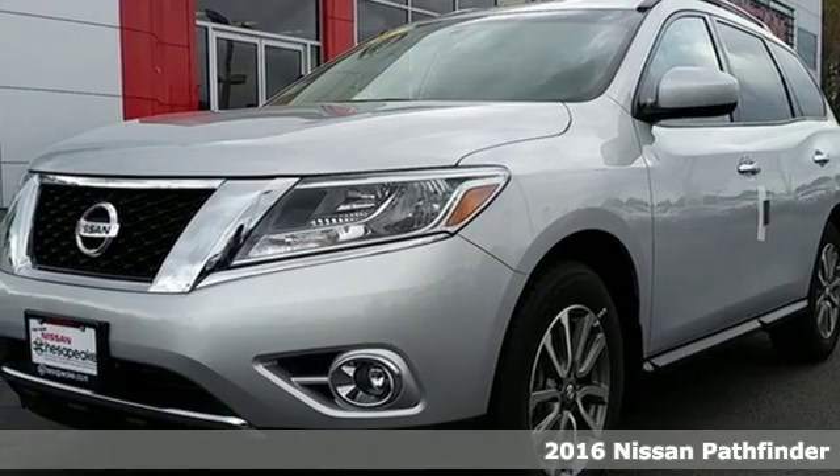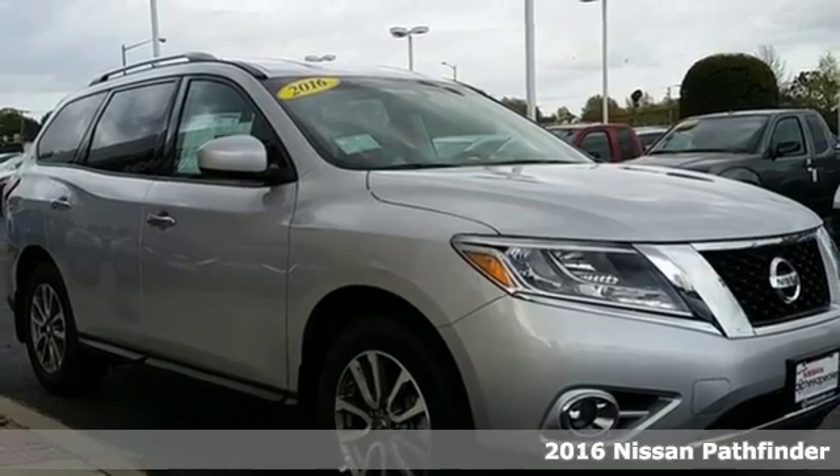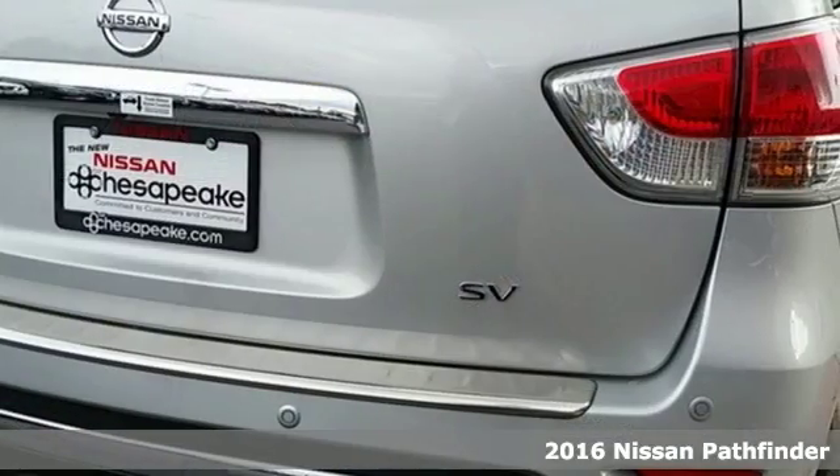Here's a 2016 Nissan Pathfinder. Innovation that excites from behind the wheel all the way through the third row and for the long haul.